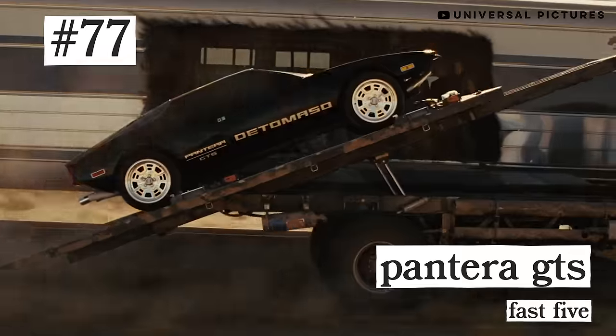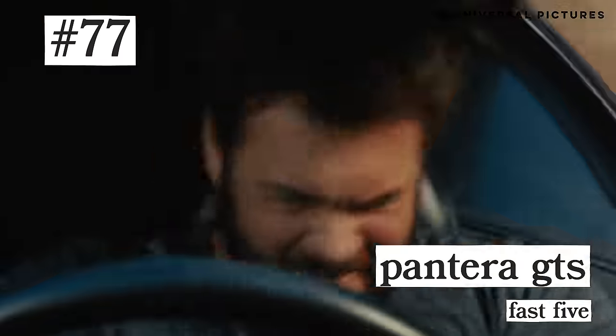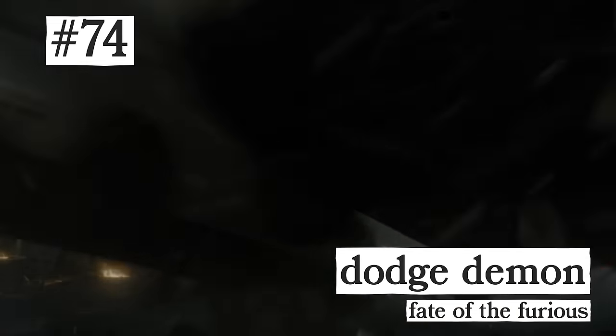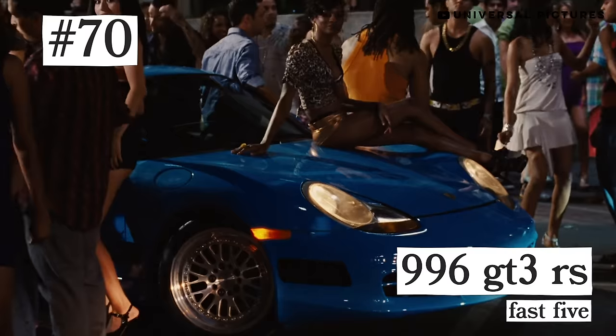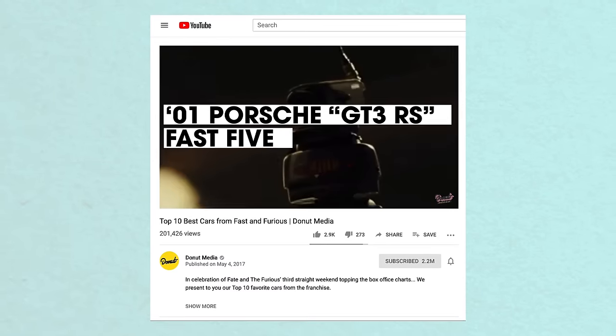Brian's GTR. Number 77: the Pantera GTS from Fast and Furious. Hey, Vince is back — where's your Maxima, dude? Han's WRX, Land Rover Defender, the Dodge Demon crew cars, Letty's Chevelle, the Blue Yenko Camaro, Neela's Blue RX-8. Number 70: the Blue Porsche 996 GT3 RS from Fast Five. Shout out to my boy Tony for this one. Old donut heads know — I miss you, bro. Come visit us soon.